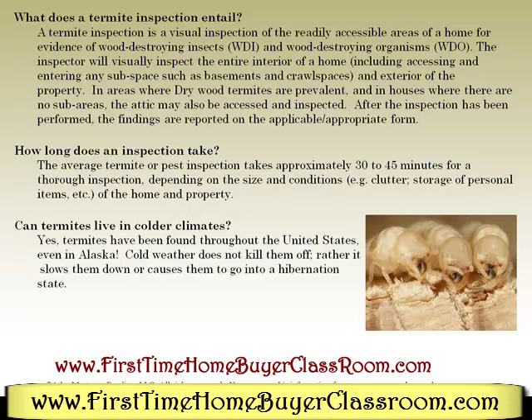How long does an inspection take? The average termite or pest inspection takes approximately 30 to 45 minutes for a thorough inspection, depending on the size and conditions of the home and property.